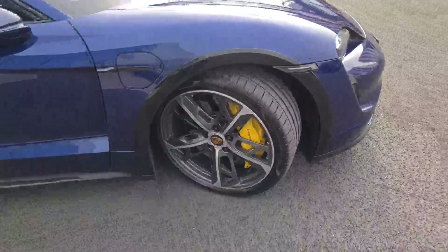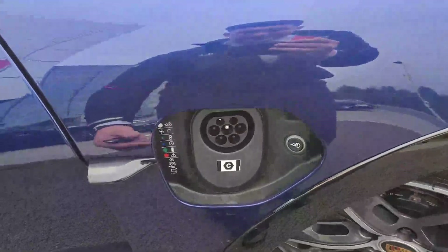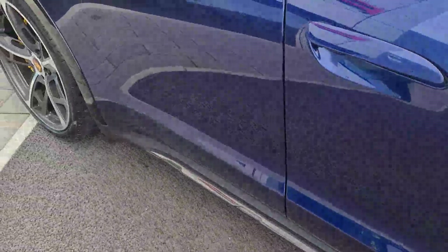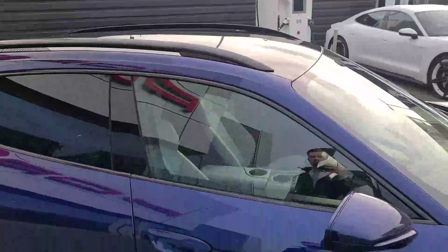Electric port covers on this side and the other side as well — simply slide your fingers underneath there and it folds up electronically. Carbon fiber side skirts there at the bottom, black window trim around the windows, privacy glass, roof rails in black, and 360 camera as well.